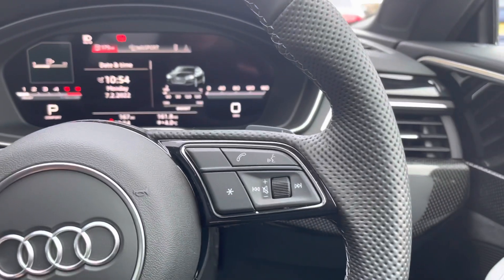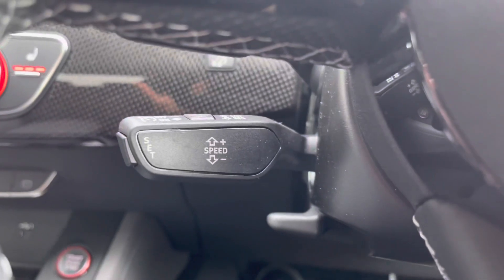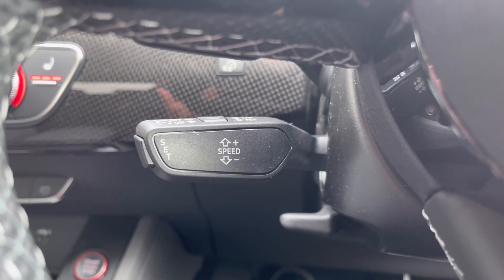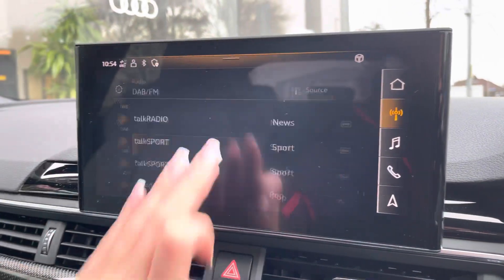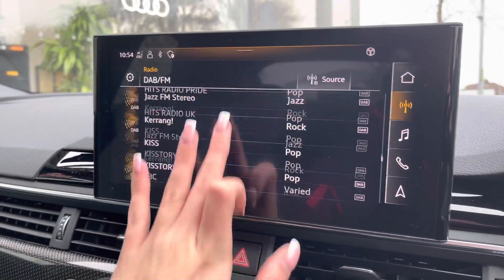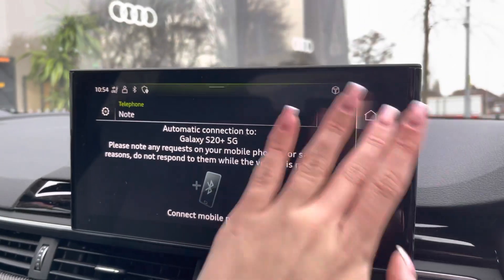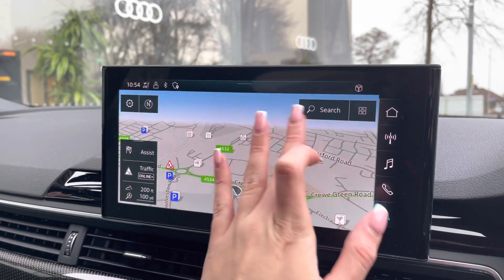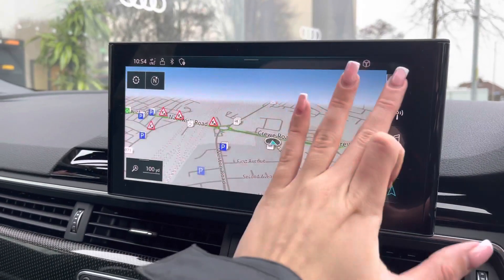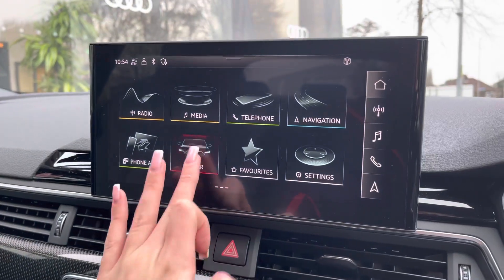The steering wheel buttons allow you to answer and decline calls, use the voice control system, and turn the volume up and down. The vehicle also comes with cruise control, which is perfect for longer motorway drives. Moving around, we have the multimedia interface display screen, which gives you access to your favourite radio stations via DAB or FM, your phone via Bluetooth or USB, sat nav with up-to-date traffic information, and Apple CarPlay, as well as other driver information and settings.